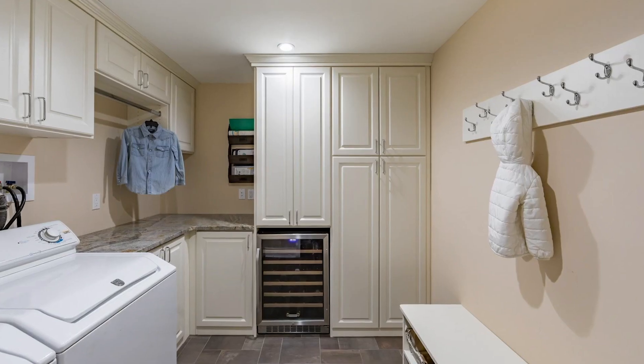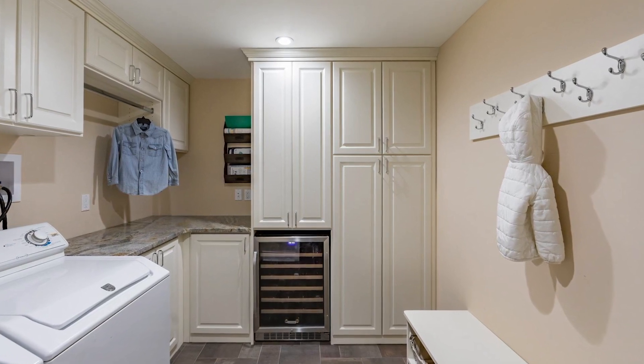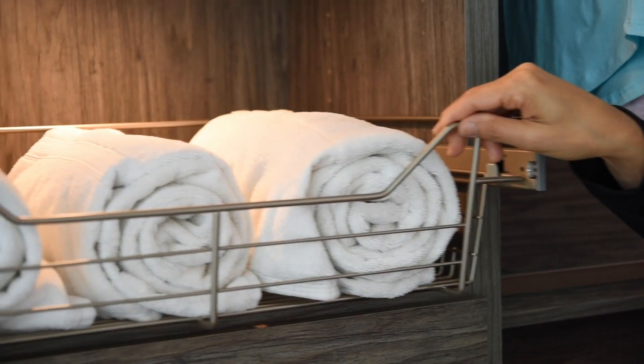So let me show you a few of the features that I think really make the laundry room work and special. Everybody would love to have a nice big generous countertop for folding. Along with those countertops, you should have some great storage features in order to be able to put things away and keep them looking neat.